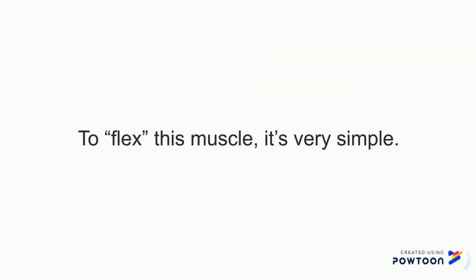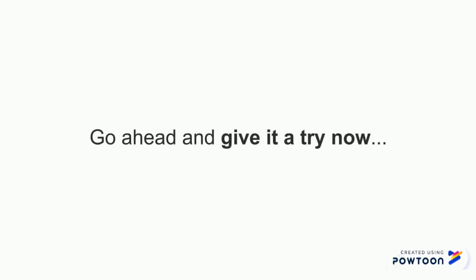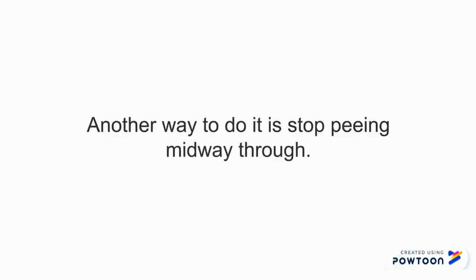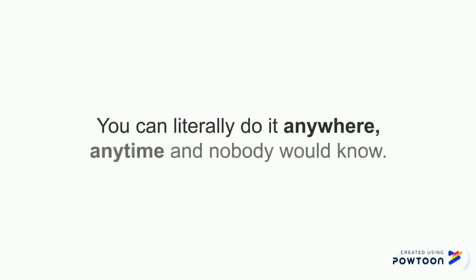To flex this muscle, it is very simple. One way is by contracting your anus as if you are trying to hold in gas. Go ahead, give it a try right now, even as you are watching this. Another way to feel this is to stop peeing midway through — contract the muscle that will stop the pee midway. That's it, that's the Kegel exercise. Super simple but extremely effective. You can literally do it anywhere, anytime, and nobody will know.